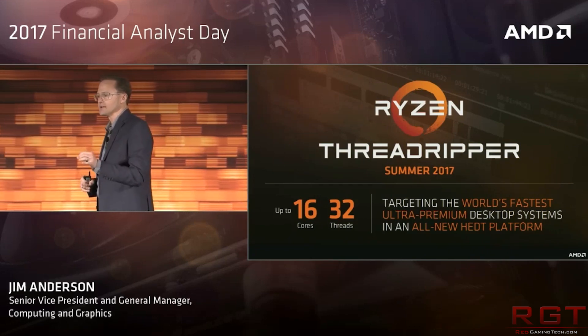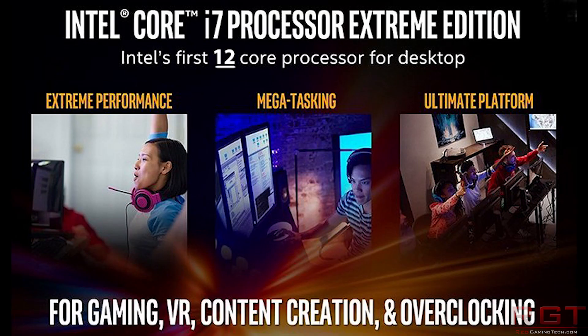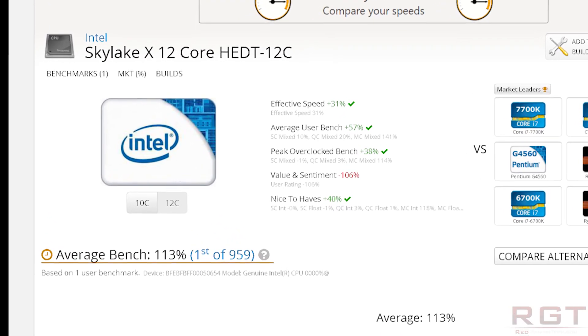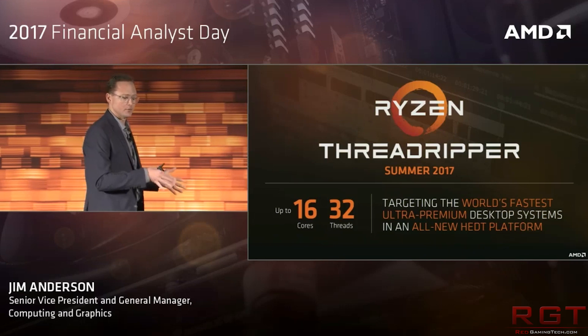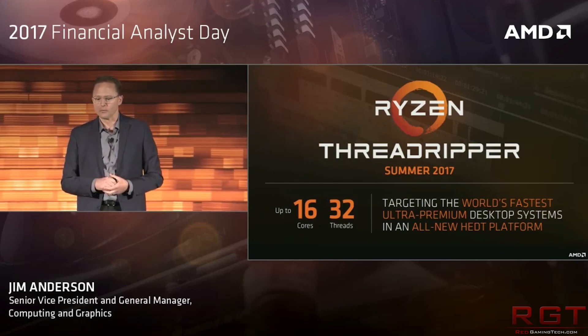The i9-7920X offers 12 cores and 24 threads. We don't know the clock speeds for this one, but the total cache on this behemoth is about 16.5 megabytes of L3. Skylake X CPUs will feature an LLC of 1.375 megabytes per core, and a mid-level L2 cache of 1 megabyte. So each core has about 2.375 megabytes of cache available, which means just under 30 megabytes for the entire chip. That is kind of bonkers.